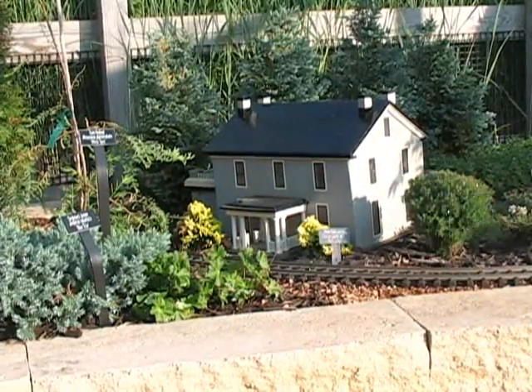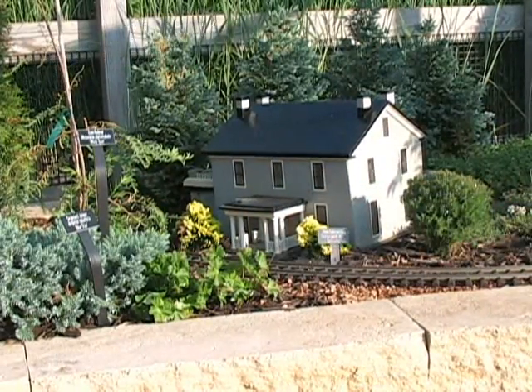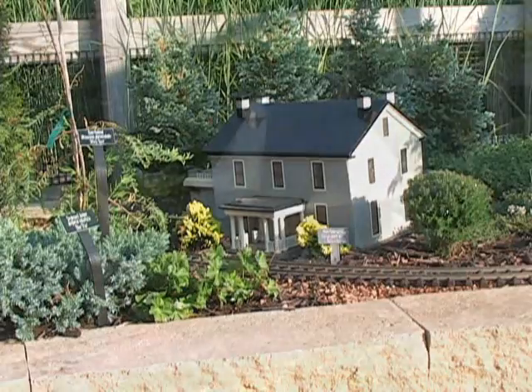This model here is the Farmhouse Museum, which also was constructed by Ken Walters from Boone, Iowa. It is significant to Iowa State because it was the first building built on campus and is on the National Registry of Historic Places.